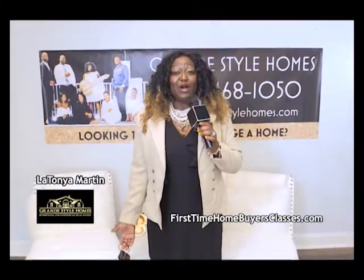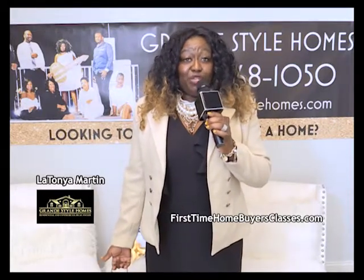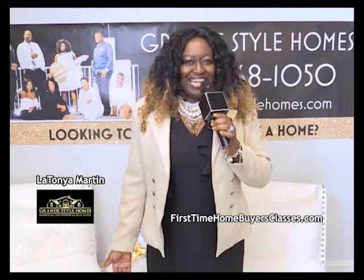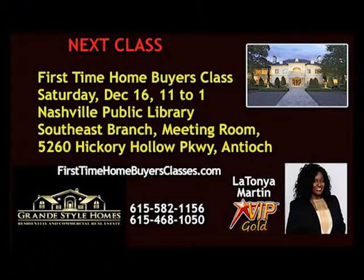LaTanya Martin with Grand Style Homes: whether you're a buyer unsure of the process or a seller wondering what your home is worth, give Grand Style Homes a call. Monthly homebuyer and home seller classes at firsttimehomebuyerclasses.com. Next First Time Home Buyers class is Saturday, December 16th, 11 to 1 at Nashville Public Library, Southeast Branch, 5260 Hickory Hollow Parkway, Antioch. Free — register at firsttimehomebuyersclasses.com.